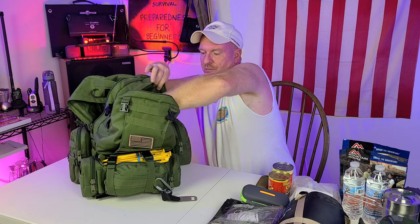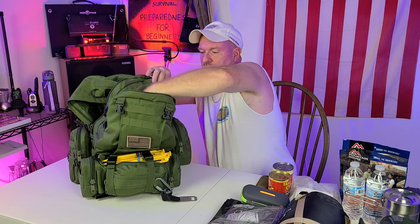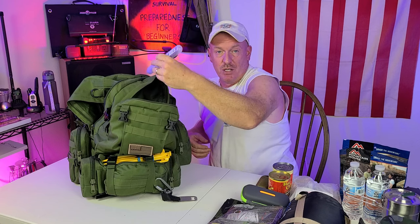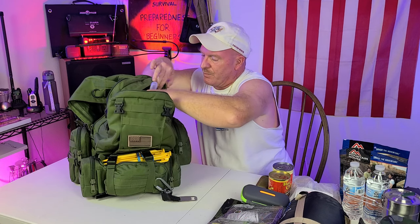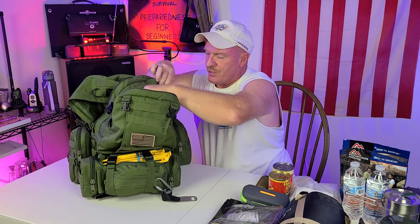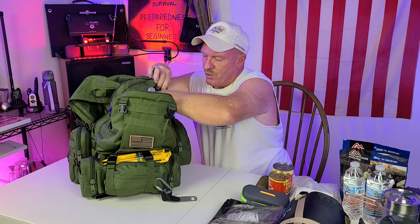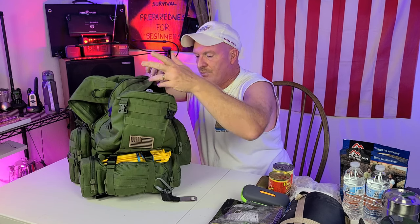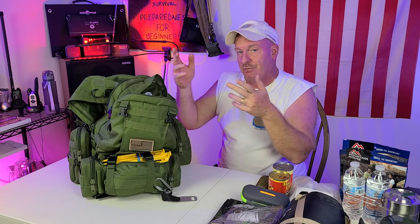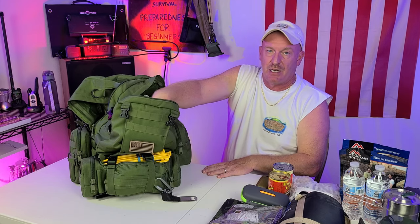On the very bottom of this pouch I have a toothbrush. I have this little hygiene pouch on top — there's a toothbrush, Q-tips, some wipes, soap, a little bit of everything. You don't know what's going to happen, so having a little bit of hygiene is important.